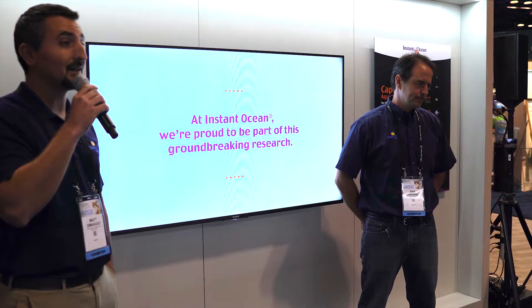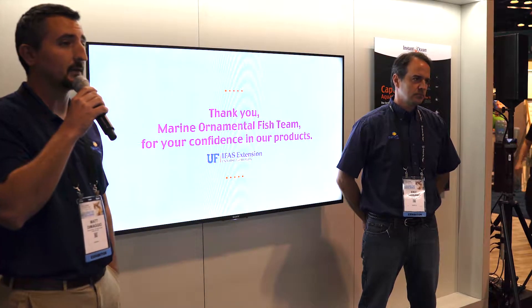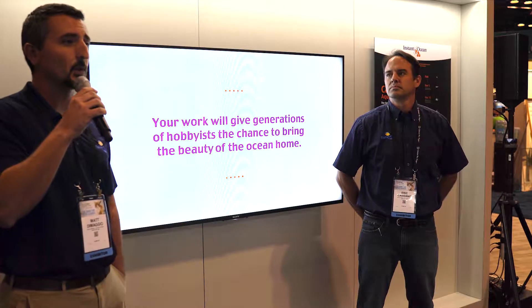A lot of the marine species that are in the trade today — about 1,800 or so — are imported into the United States, and most of those are all wild collected. The ones that are grown, things like clownfish, gobies, and dottybacks, all have larger pelagic eggs and are somewhat easier to grow. The goal of Rising Tide was to focus on some of the more difficult species, things like tangs, butterfly fish, and wrasses.